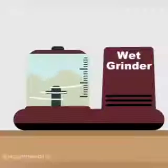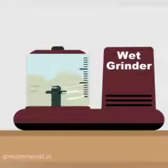The next one is grinder. It grinds food grains to produce flour.